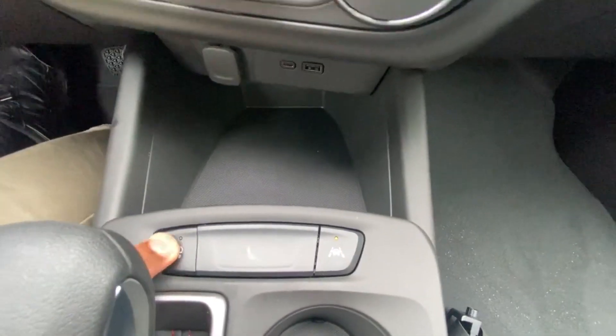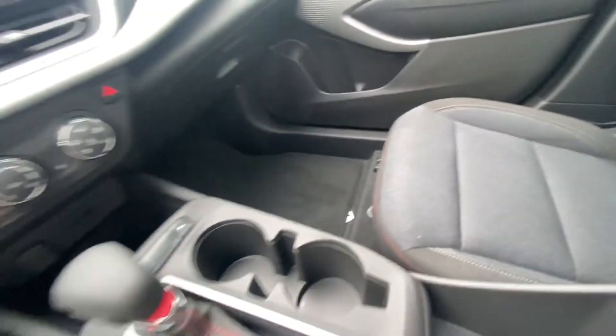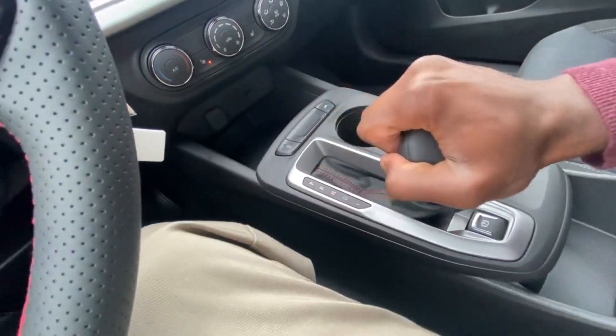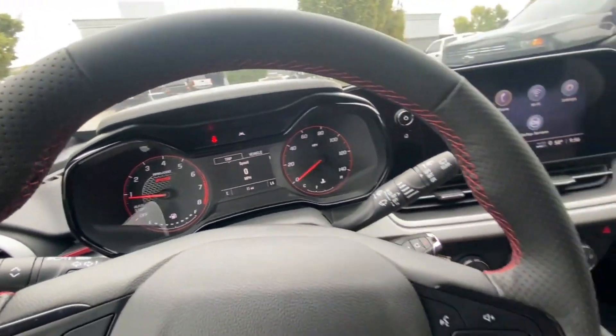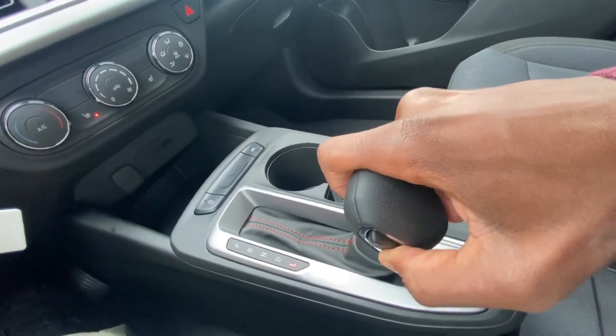We have an auto-stop toggle here. One of my favorite things about this Trax is the traditional transmission — a six-speed automatic. Pull the lever for reverse, neutral, drive, and there's a gear limiter where you can toggle which gear you're in. It'll show you where you are in the bottom right corner of the digital gauge cluster.